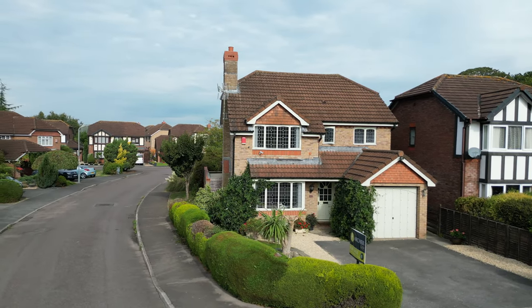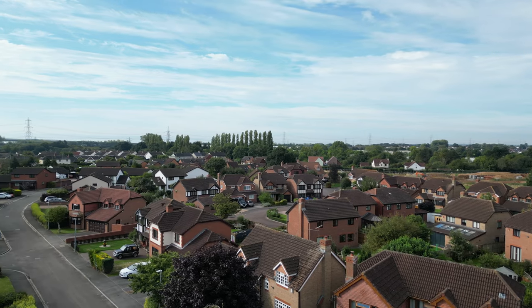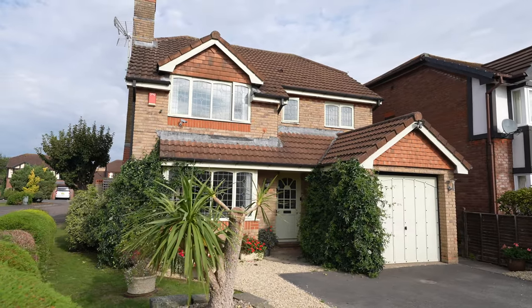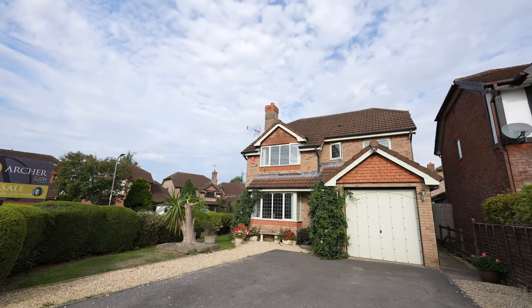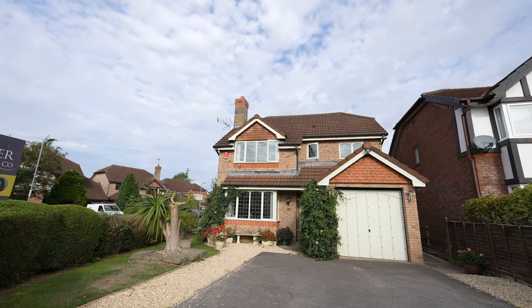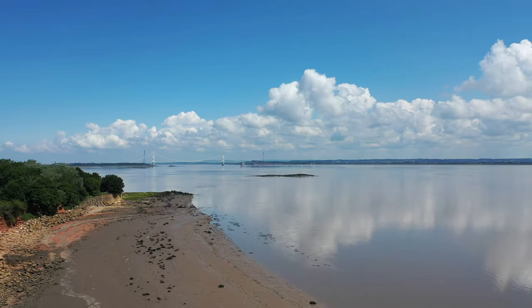This spacious four bedroom detached property is located within the sought after village of Port Skewet. 37 Treetops is located close to local amenities and within walking distance of a well respected primary school. Other amenities include a local inn, doctor's surgery and pharmacy, village shop and church. There are many picturesque walks close by including the Coastal Path and Black Rock.